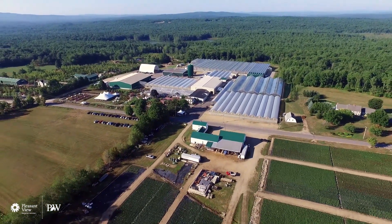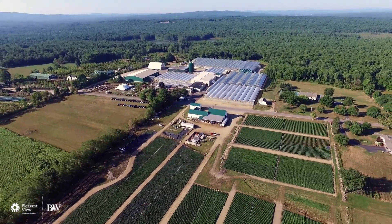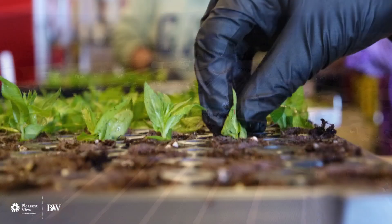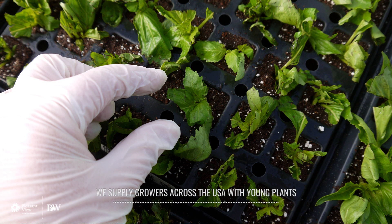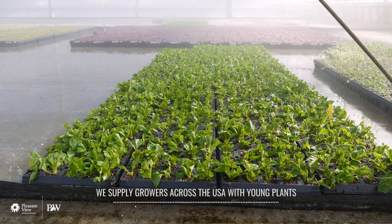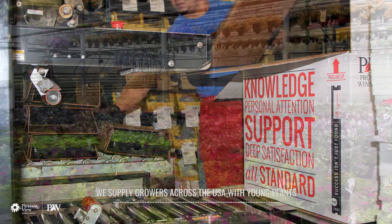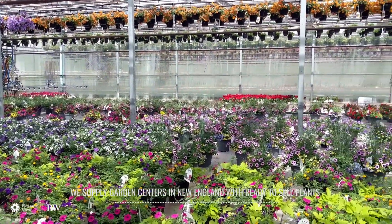We have over 20 acres of field space, and this puts us in the top 100 grower propagators in the country. Our primary business is producing liners and young plant production. But we also grow finished garden-ready material that services the New England area, so we're both a propagator as well as a finished grower.